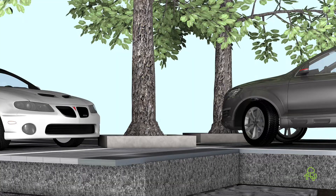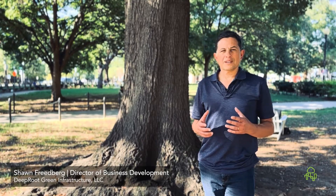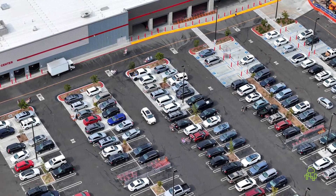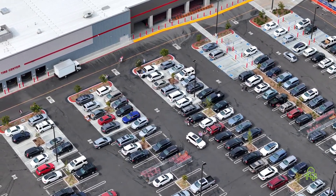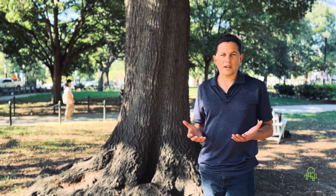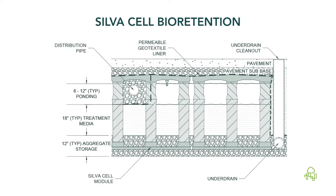In fact, while some cars are parked, they are parked on top of the silvercells. This was a significant component of making this project work for Costco. They needed a certain number of parking stalls, but they also needed and wanted to meet the requirements of treating the stormwater on-site. The silvercells are supporting the loading of that car and the adjacent cars and the paving, but they're providing a void space underneath where the traditional aspects of bioretention are taking place.